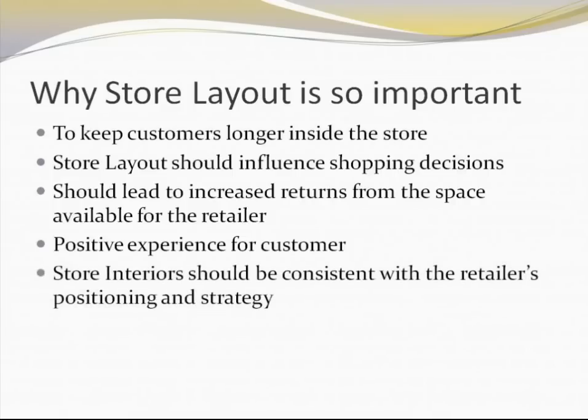Lastly but not the least, every retail organization or retail store has a particular positioning with respect to what they are trying to portray to customers. For example, there are outlets which are premium and there are outlets which are deep discount outlets. The store layout should go in accordance with that overall positioning. If you are trying to be premium in your products and the kind of customers you want to attract, then the store interiors, layout, and ambience should also be commensurate with that.